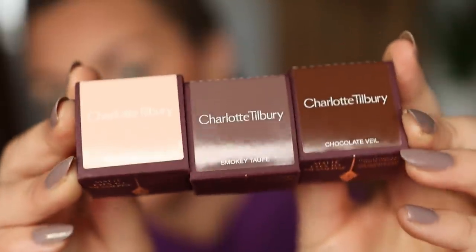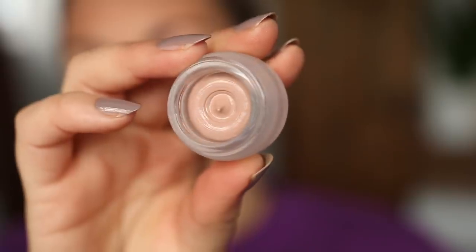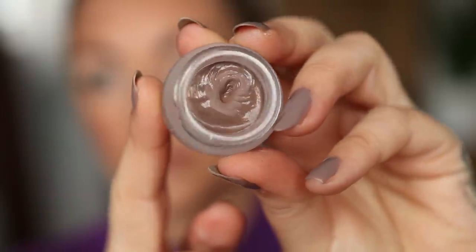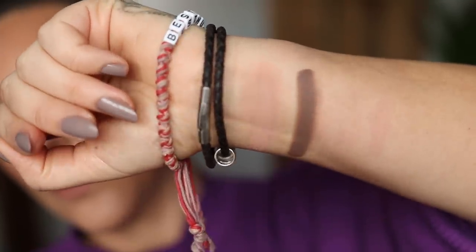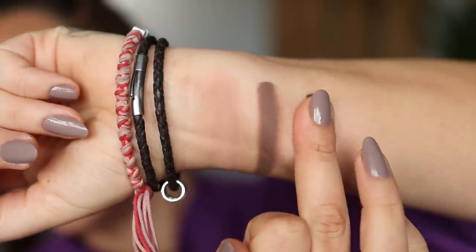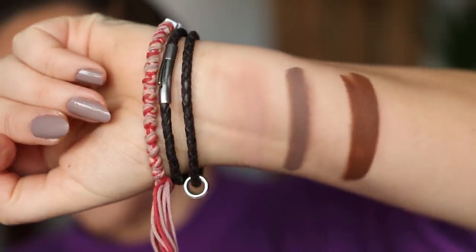I picked up three shades of this new formula to try today: Nude Cashmere, which is a soft nude shade; Smoky Taupe, which is obviously a smoky taupe shade, no surprises there; and Chocolate Veil, which is a soft chocolate shade — and there they all are.